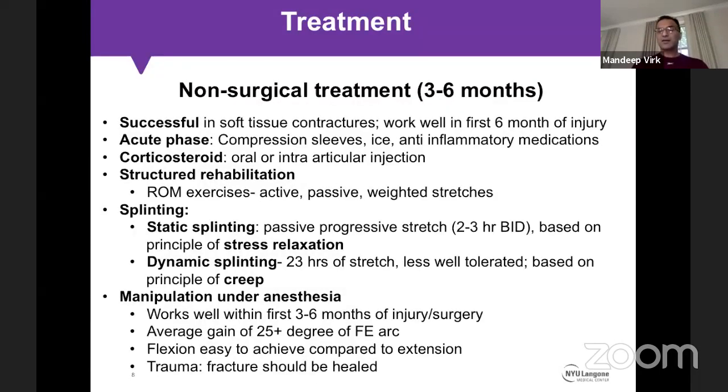The initial treatment, especially for synovitis, stiffness, or early post-surgical phases, is non-surgical. It is most successful for soft tissue contractures addressed within the first six months. For pain and swelling, I use compression sleeves, ice, and anti-inflammatory medications. I use intra-articular steroid injections for inflammatory arthritis, inflammatory synovitis, or in patients with a lot of pain but no mechanical symptoms. Everyone goes on a structured rehab or home exercise program with active range of motion and weighted stretches.